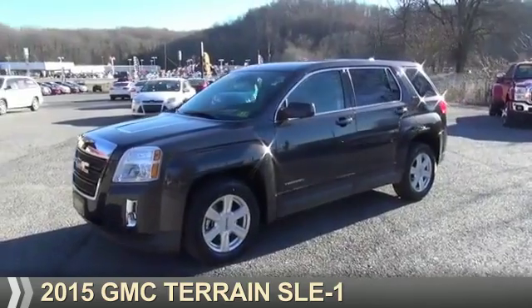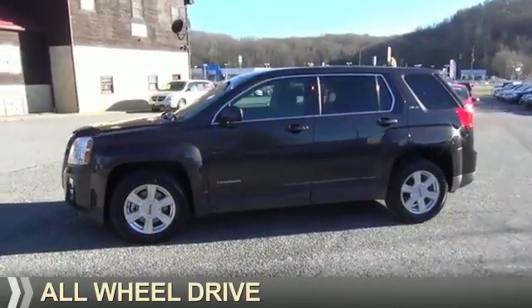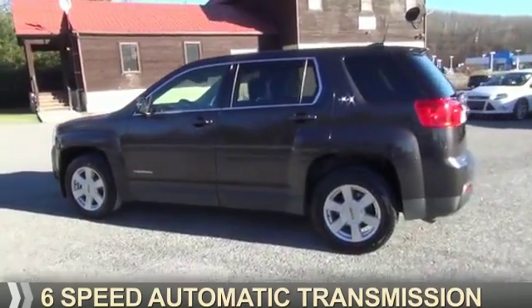Presenting the 2015 GMC Terrain. It's powered by all-wheel drive, a 2.4 liter 4-cylinder engine, and a 6-speed automatic transmission.